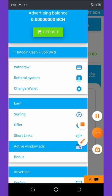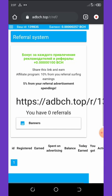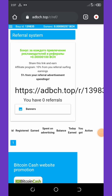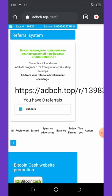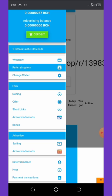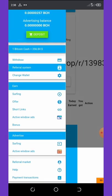You can also earn more by referring people. Click on the referral system and it will show you your referral link. You get a 10% bonus from each earning of your referrals, and also 5% from your referral's advertisement spending. So if your referral deposits to this site and places an advertisement, you get 5% of that deposit. You can also advertise your own business on this website.